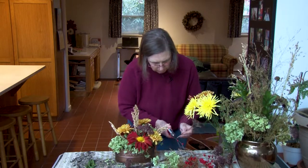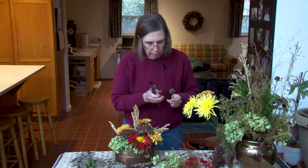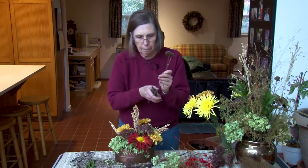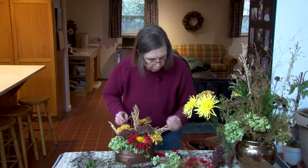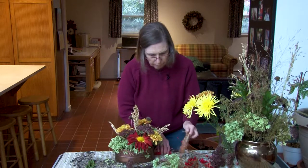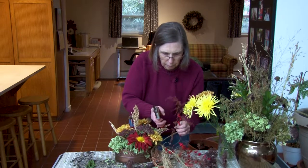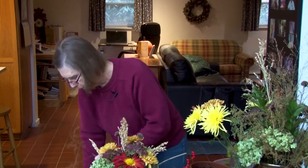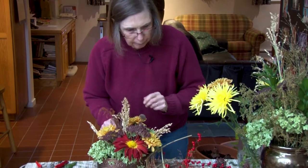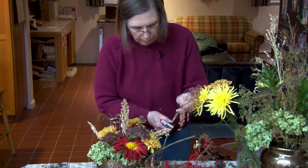And these are Black Eyed Susan pods — put in a few of those to add some variety of shape. This was a Statice, which is an annual, and these are its flower shoots that are dried. There are so many things that you can pick from the garden just to add variety to an arrangement. This is broom corn that I grew. A little more of the Autumn Joy makes a nice filler.